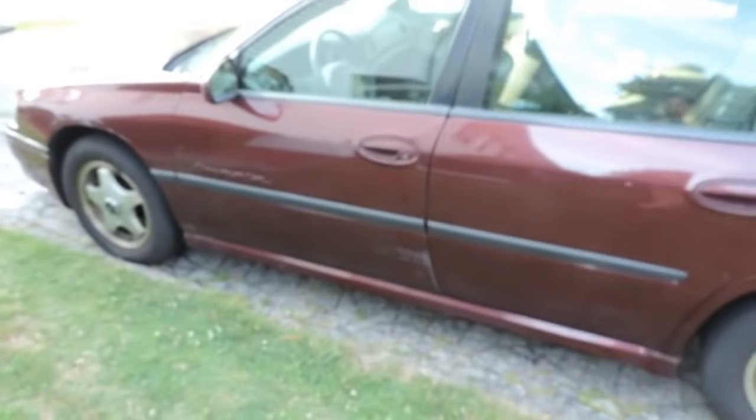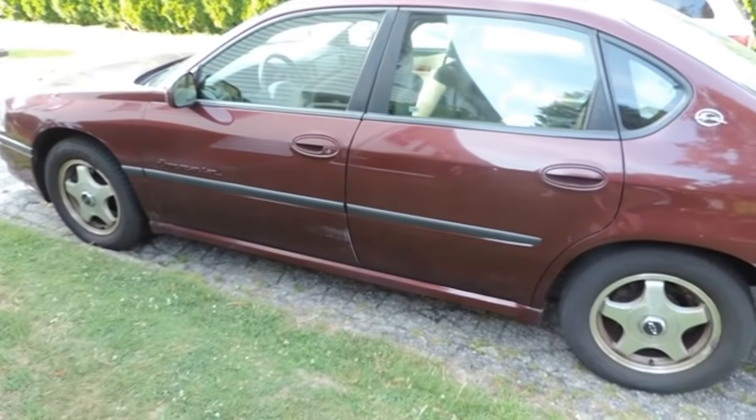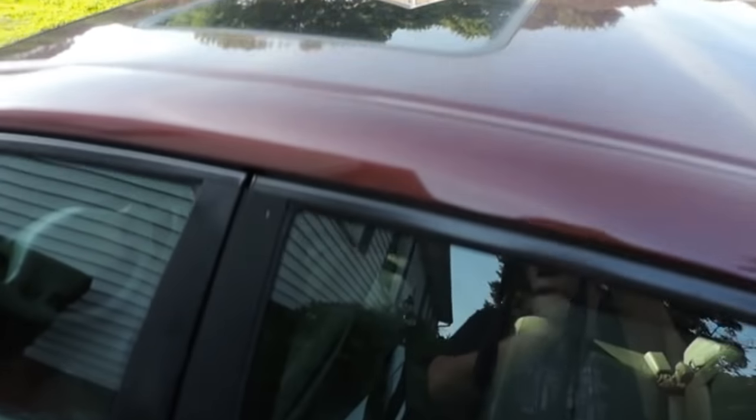I guess I should probably do an overview. Here's what it looks like—it's a 2000 Chevy Impala, like a maroon color, so it gets super hot on the inside. It does have a sunroof, which I'll show you guys.